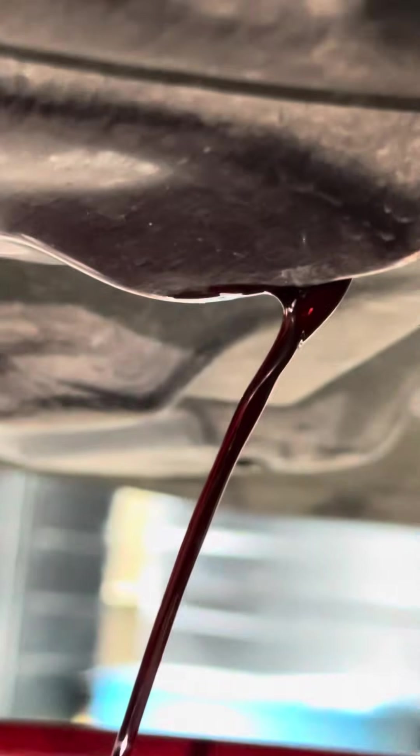Checking the engine oil — it still has good color. The lifespan of engine oil in a hybrid is much longer than in a conventional internal combustion engine. You don't need to change it as often; instead of every 5,000 kilometers, you can easily go 8,000 to 10,000 kilometers and still be replacing good oil with good oil.